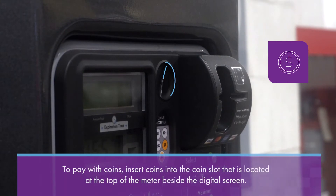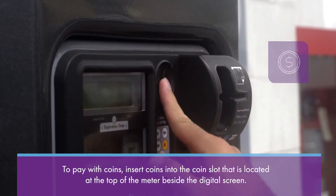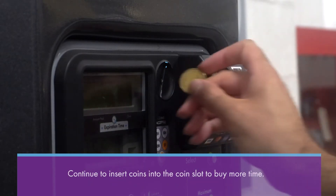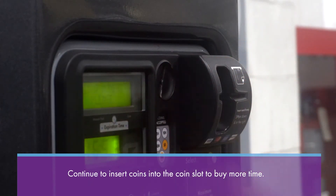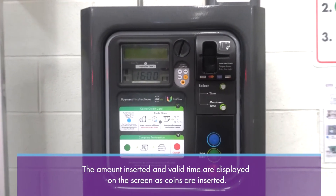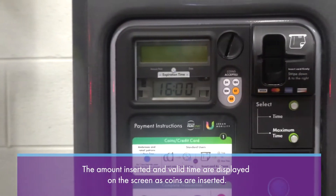To pay for parking using coins, insert coins into the coin slot that is located at the top of the parking meter beside the digital screen. Continue to insert coins to buy more time. The amount inserted and valid time are displayed on the screen as you continue to insert coins.